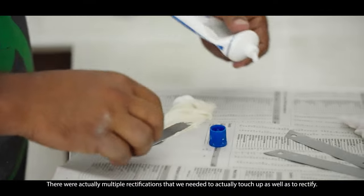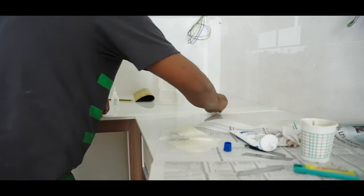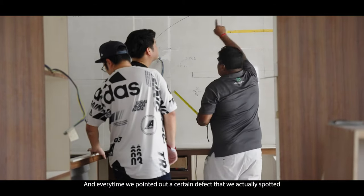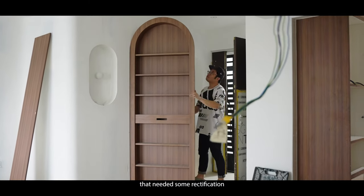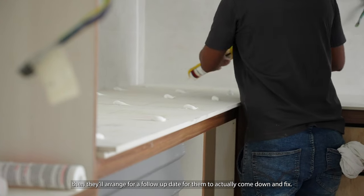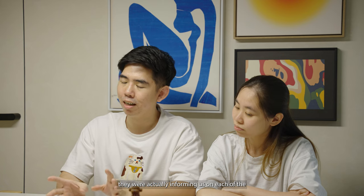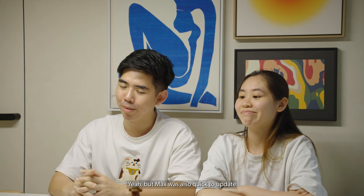After the whole renovation was done, there were multiple rectifications that needed to be touched up. We liaised with Max and Nicholas, and every time we pointed out a defect, they were quick to follow up with their contractors, who were then arranged to come down and fix it. They were quite on the ball in terms of rectification progress, and they kept us informed on each step of the project timeline. Max was also quick to update us on any revisions to the schedule.